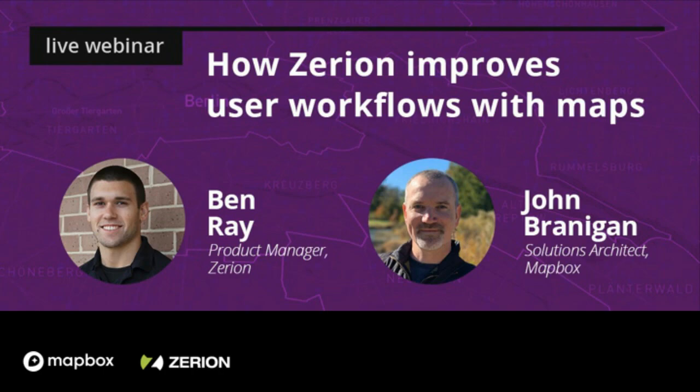I'm John Branigan on the Solutions Architecture team here at Mapbox, and I want to thank you all for joining us today to hear more about how Zerion improves user workflows with Maps. With me we have Ben Ray, Product Manager at Zerion Software, who will talk about how Zerion integrates Mapbox technology into iForm Builder, their enterprise data collection software.